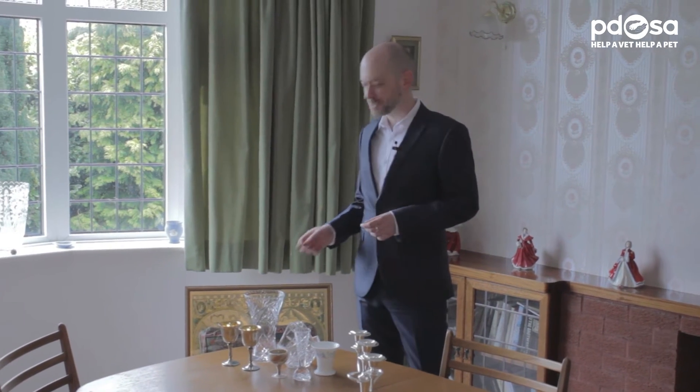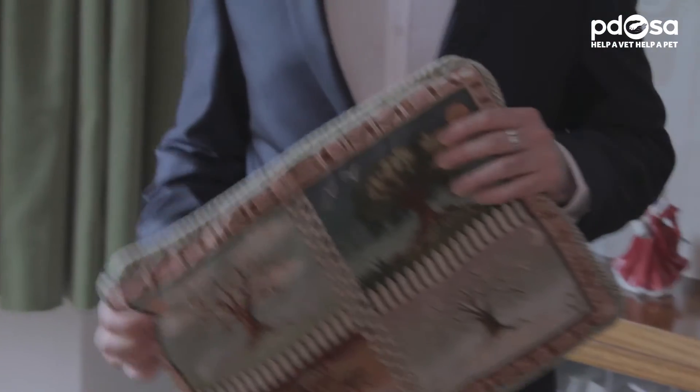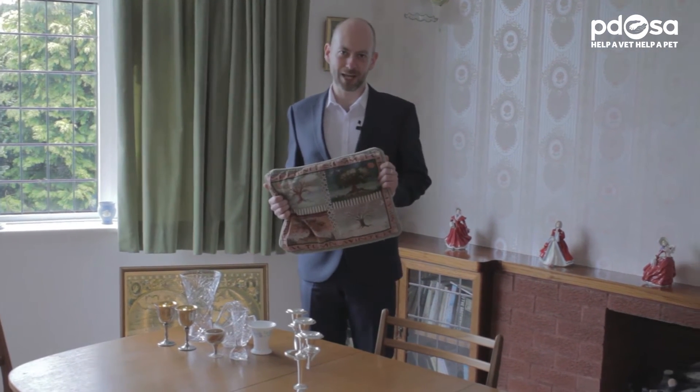If you're redecorating, don't just ditch any homeware such as ornaments, vases and pictures that clash with your new colour scheme — let us put them to good use instead. Even furniture and soft furnishings that come with a fire safety label can be donated. If you would like to donate any furniture, please give us a call on our inquiry line to arrange a collection.